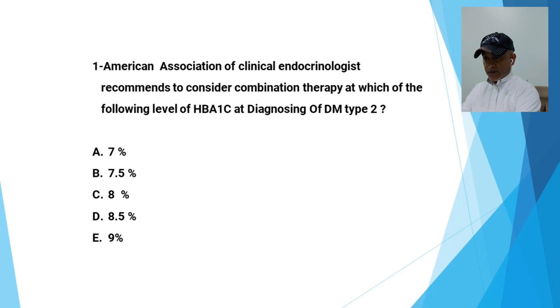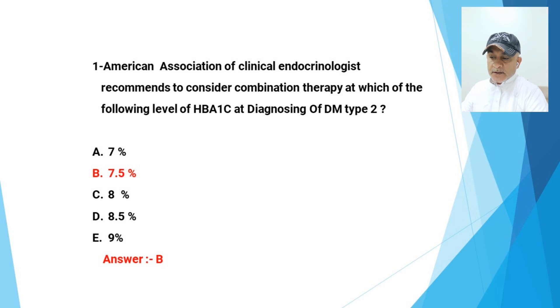The first question: The American Association of Clinical Endocrinologists recommends to consider combination therapy at which of the following HbA1C at diagnosis of type 2 diabetes? A: 7%, B: 7.5%, C: 8%, D: 8.5%, E: 9%. The correct answer is B, 7.5%.